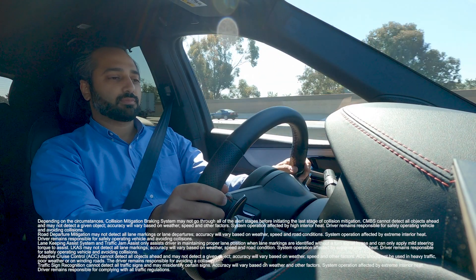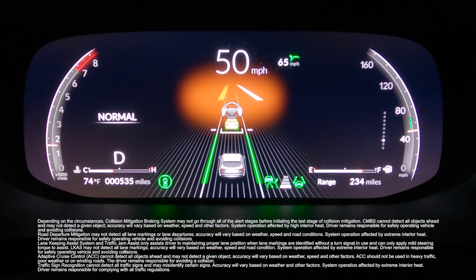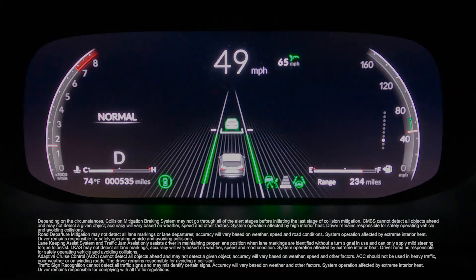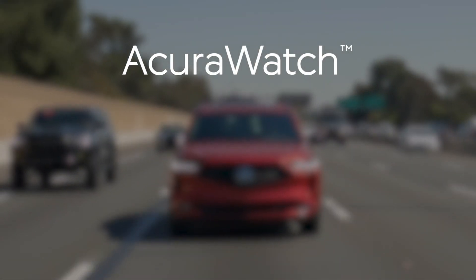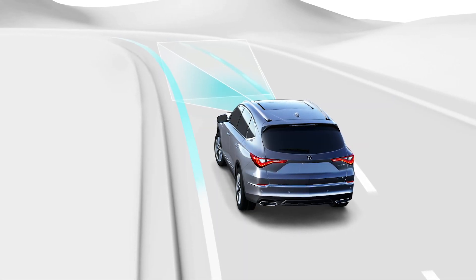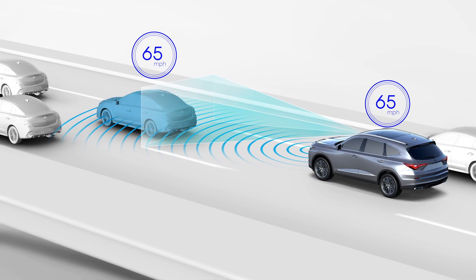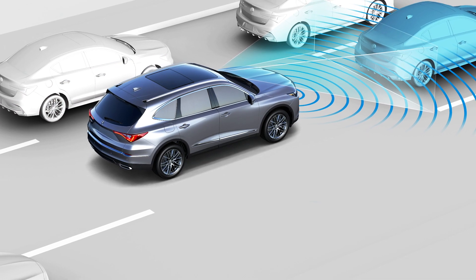Driver assistance systems can help drivers avoid collisions or help them with typical driving tasks like parking or driving in heavy traffic. Acura Watch is what we call our advanced safety and driver assistive technologies. Acura Watch helps to improve the driver's situational awareness with alerts and, in certain circumstances, intervenes to help avoid a collision or lessen its severity.